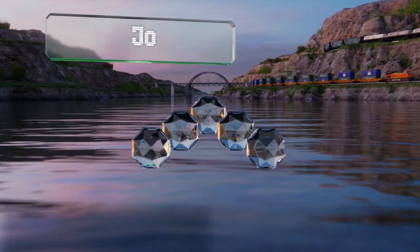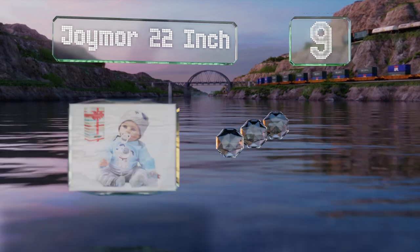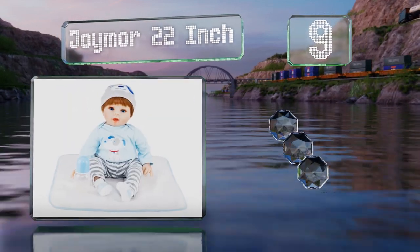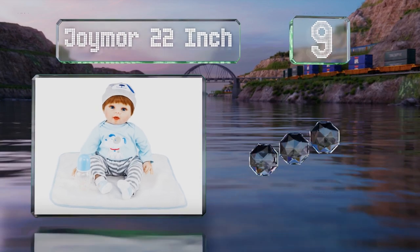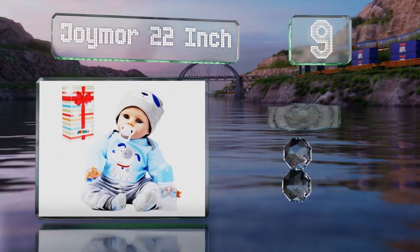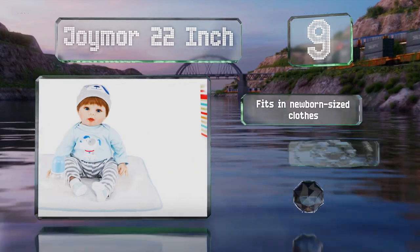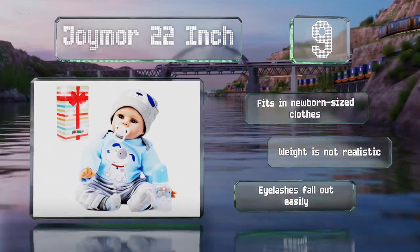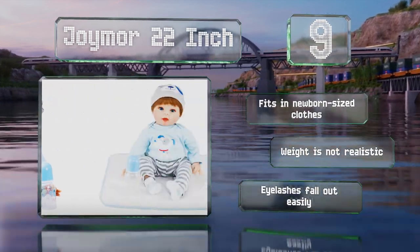At number nine, the affordable Joy More 22 inch is a good entry-level choice, especially if you have a child who may want to actually play with it. While not as detailed as more expensive collector models, this little boy has a thick head of hair and hand drawn translucent nails. It fits in newborn sized clothes.